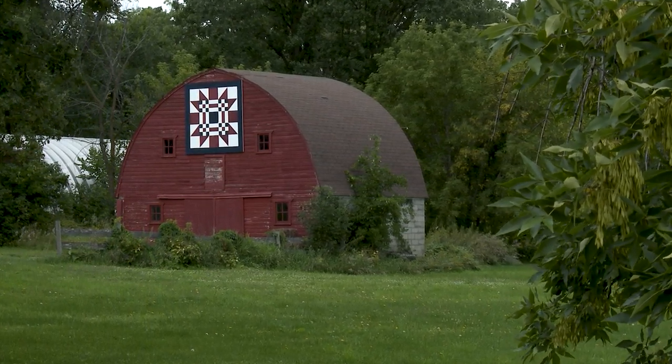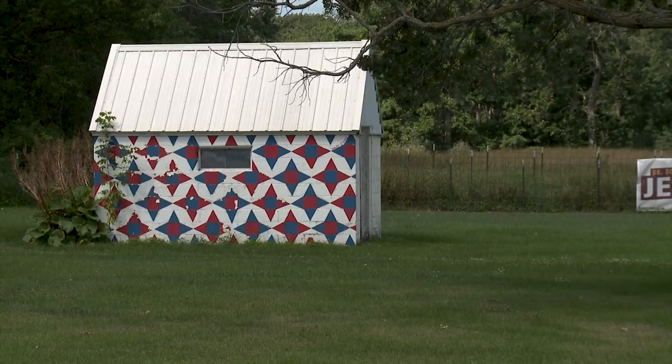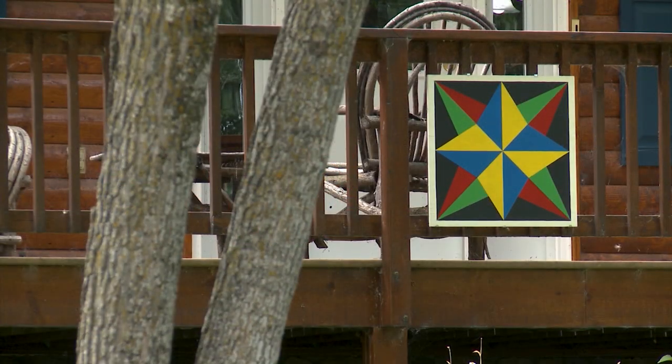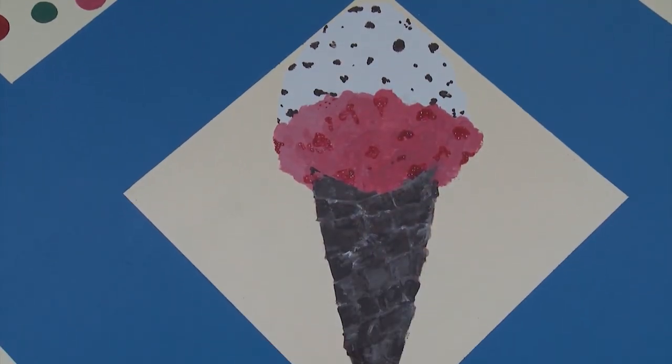A barn quilt is based on a fabric quilt block. You take one square out of a quilt and that's what you paint onto either a piece of wood, a piece of metal, or some people have even painted them on buildings. Normally they're a geometric pattern, but some barn quilt squares look like they would be embroidered pieces.